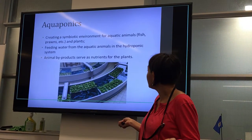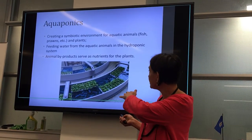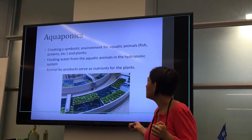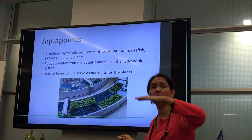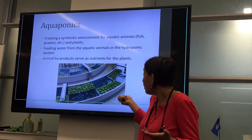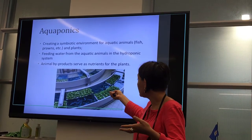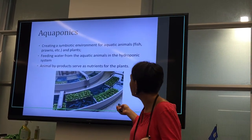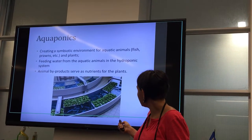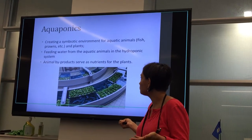It looks something like this. You can see different levels, so it can also be stacked. In this picture it's not really vertical, but you can also find places where they utilize the vertical space. You can see that there's kind of a pond with fish, and in the same container they grow lettuce or some other plants. This is a very interesting idea because it does not only supply fish, it also supplies your side dish.